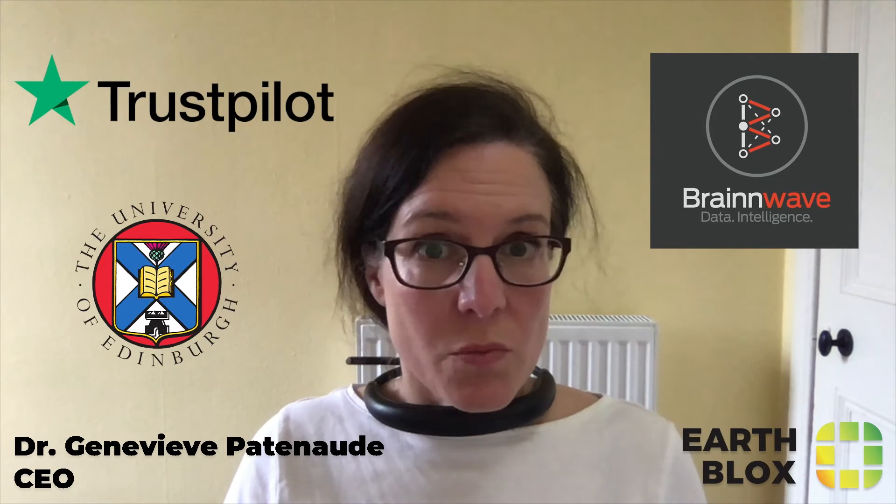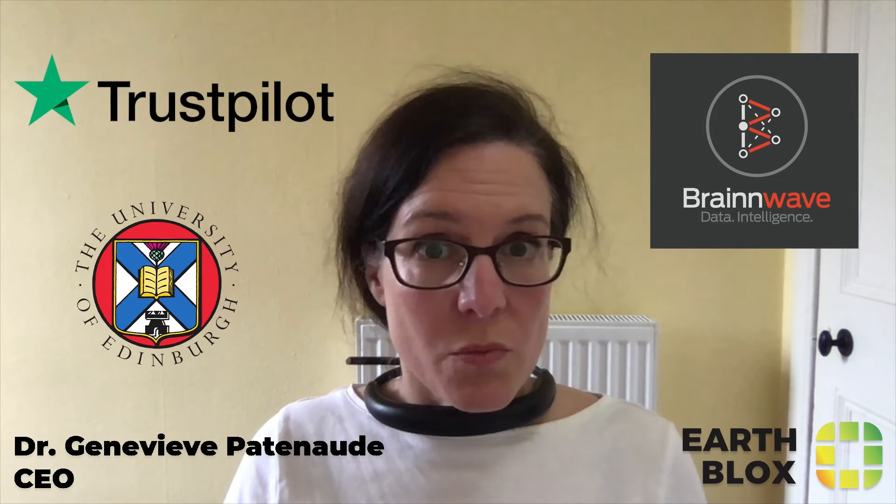I also have an exceptional advisory board, which includes Richard Quinn, Chief of Staff at Trustpilot; Stephen Coates, CEO of Brainwaves; and Ian Woodhouse, Professor in Active Remote Sensing at the University of Edinburgh.